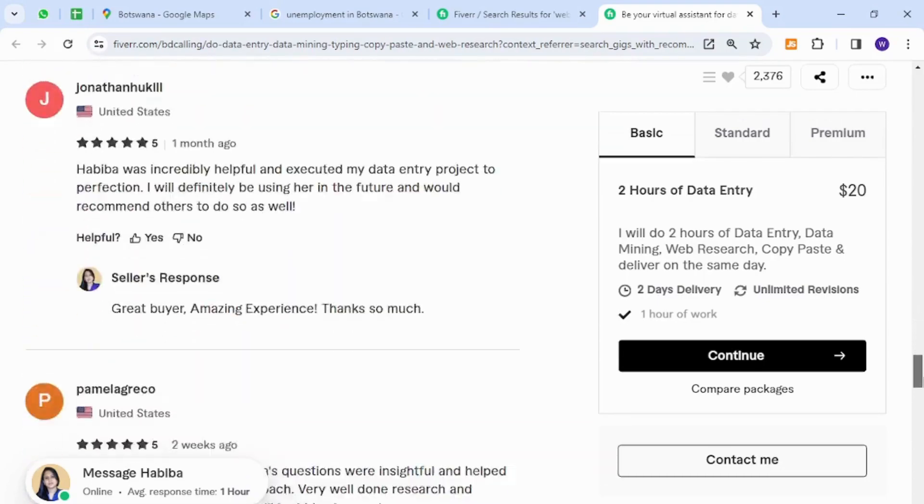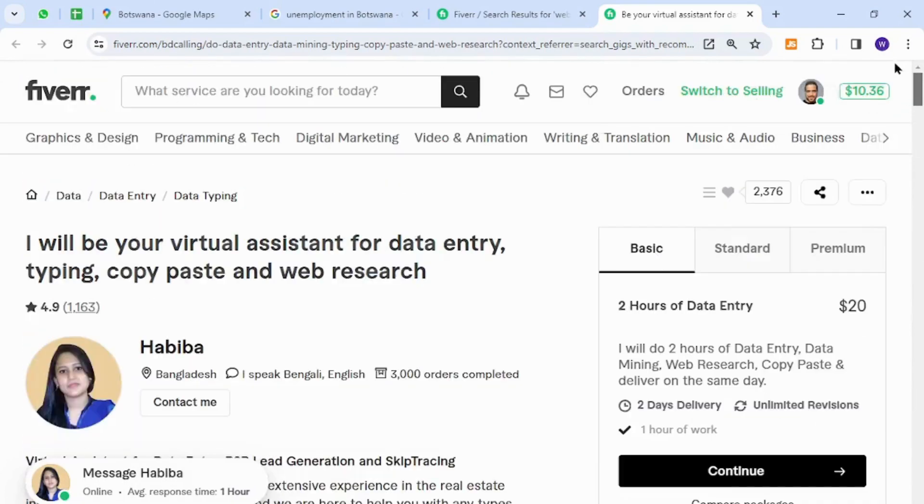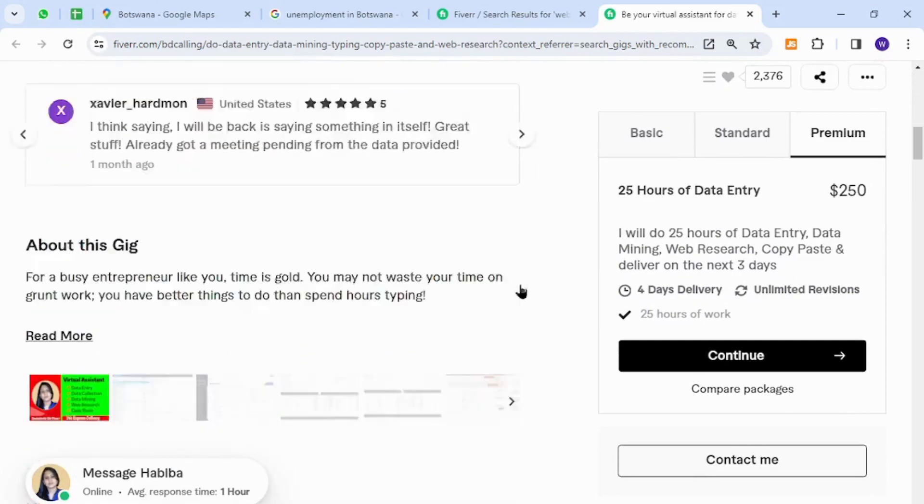All they need is a proper laptop, internet connection, and a good understanding of English. They can get started by deciding the rate that best fits their needs, which will be available in three packages. Thank you for watching the video — if you have any questions, let me know in the comment section.